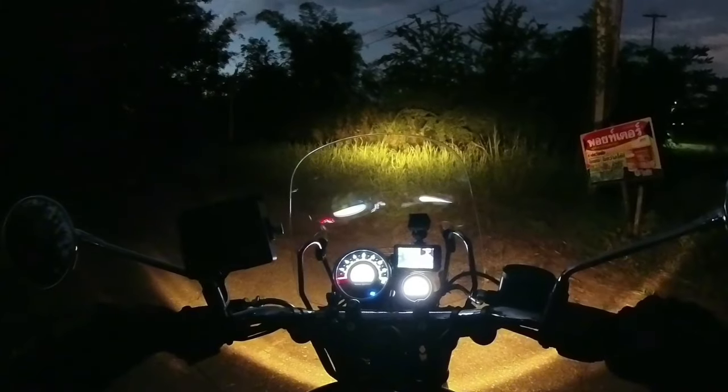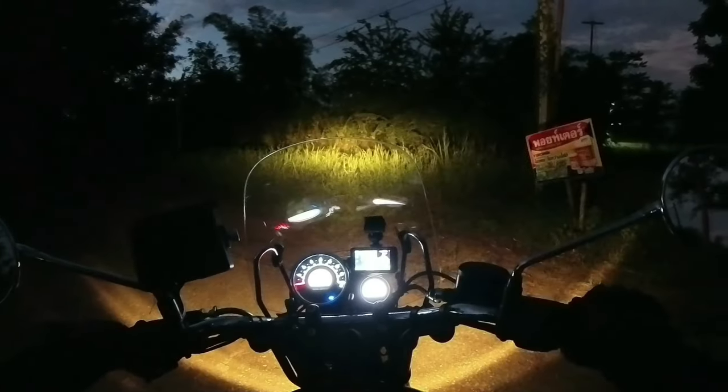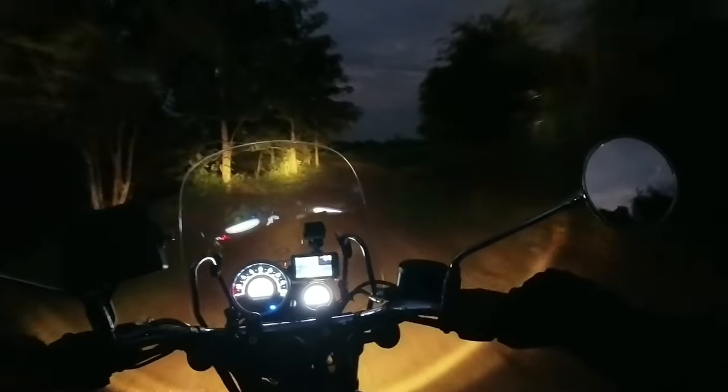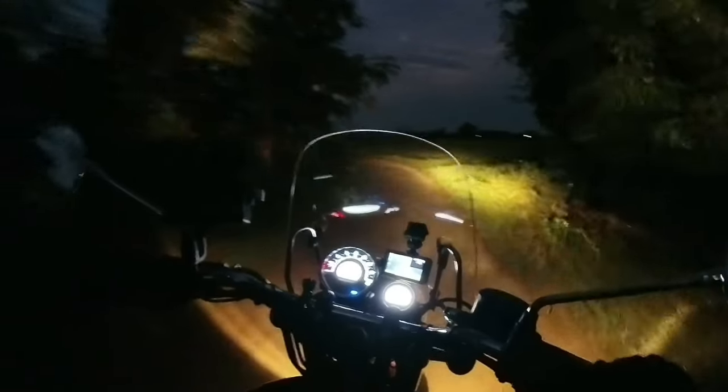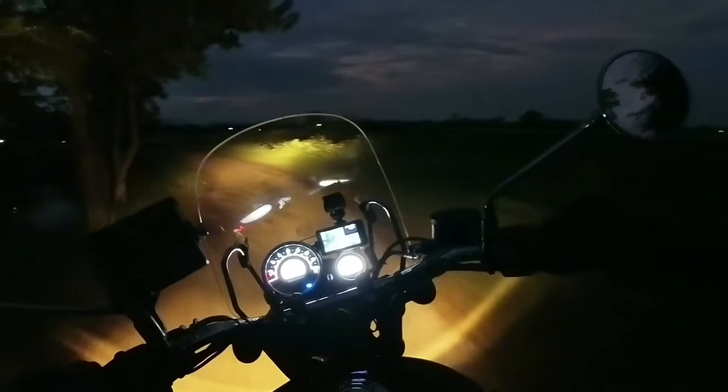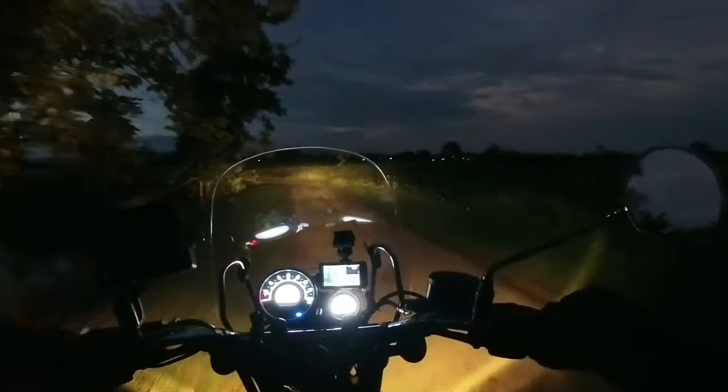Low beam, high beam — it's better than my car headlights, believe it or not. I've never had a bike with such a good headlight. Amazing.